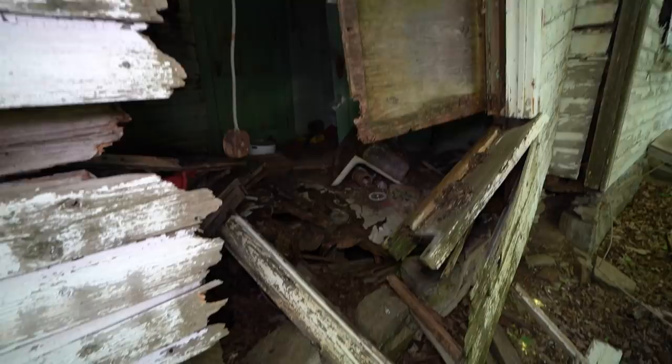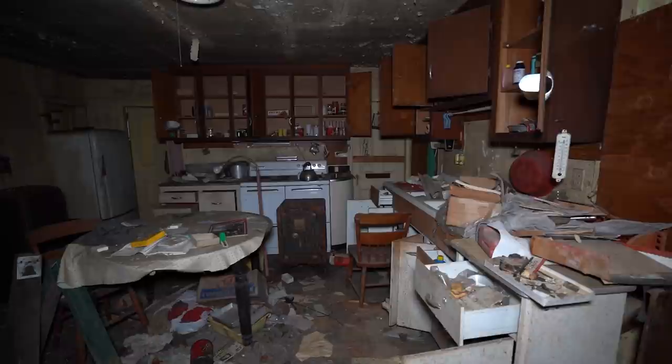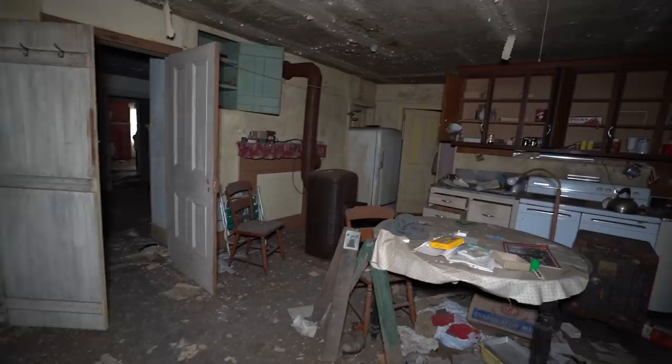I'm starting right at the entrance — getting in through the back of the house, which is kind of falling apart. This thing's dangling and looks scary. We're going to start this house tour inside the kitchen, and it gets better and better as we go.